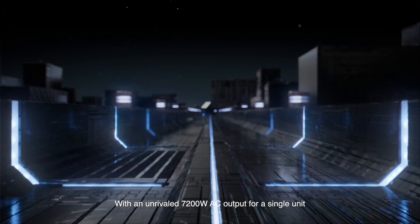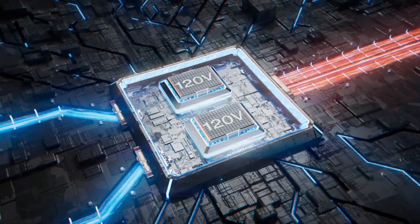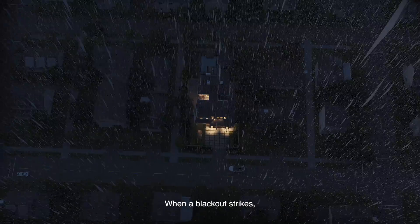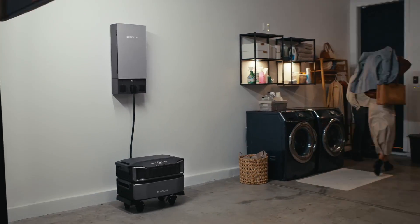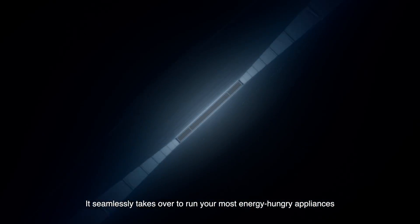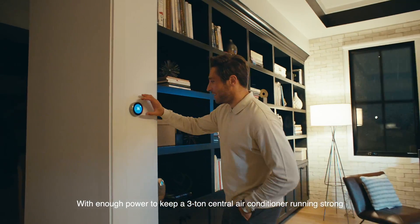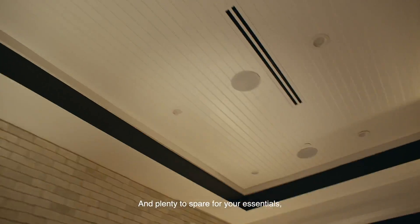With an unrivaled 7,200 watt AC output for a single unit, serving both 120 and 240 volts. When a blackout strikes, it seamlessly takes over to run your most energy-hungry appliances — with enough power to keep a 3-ton central air conditioner running strong and plenty to spare for your essentials.